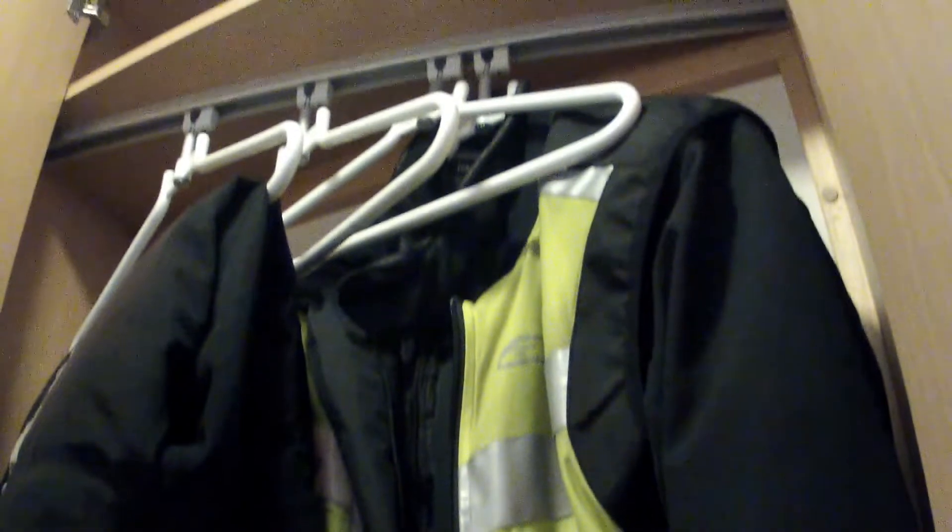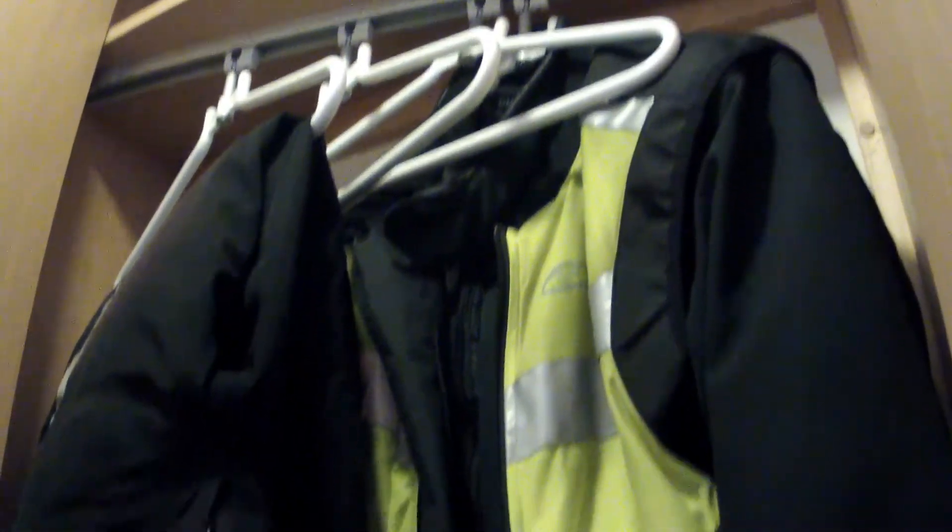Here's the small cupboard that you get to hang your kit up in. I can just fit my motorcycle gear in there — pretty tight fit, but it does the job. Could even fit my boots and gloves in down the bottom, but everything else went under the bed.